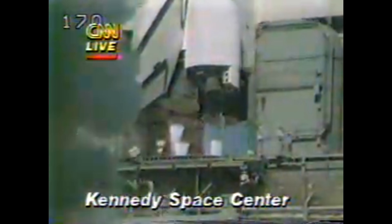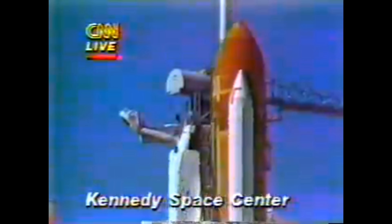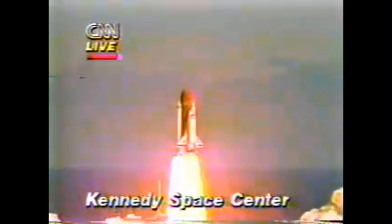4, 3, 2, 1, and liftoff. Liftoff of the 25th Space Shuttle mission, and it has cleared the tower.